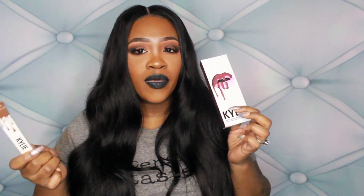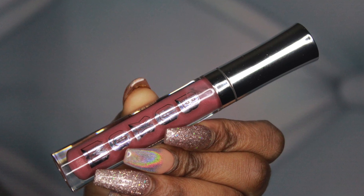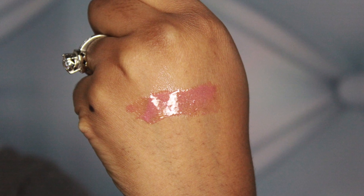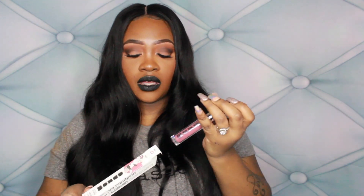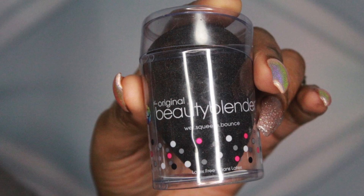Next up I have this Buxom Full-On Lip Polish in Dolly. This is my second favorite color from Buxom — my first one is White Russian. I love this; it has a mauve tone with tiny little specks of golden glitter. It's very pretty. This is kind of becoming my favorite thing. I also bought myself a beauty blender — I got the black one.